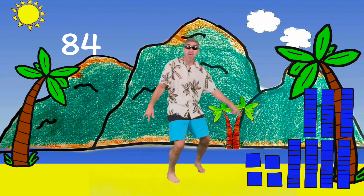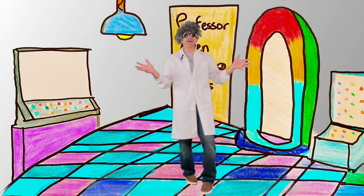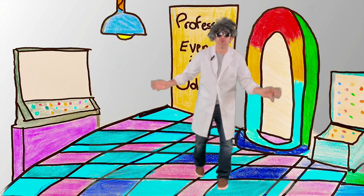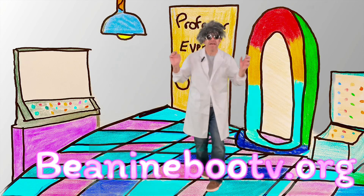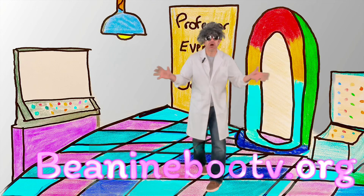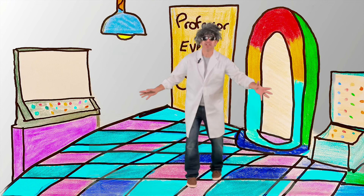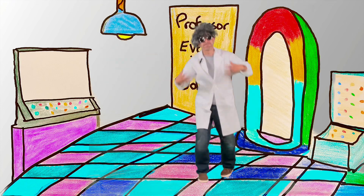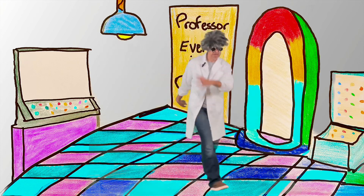Way to go dudes and dudettes! Gonna go hang ten and catch some waves. Later, Gator. Friends, great job with the number of the week. You moved your body all different ways while working on the number. Don't forget BidibooTV.org has activity and coloring pages to go along with today's episode. And until next time, remember: stay safe, have fun, and move your body. Bye! I gotta go find all my other friends. Where the numbers at?